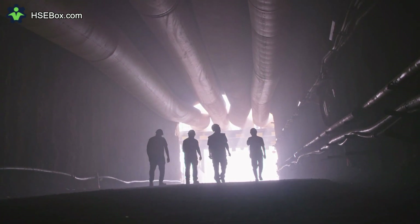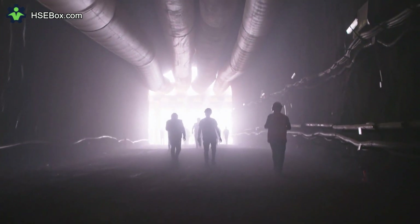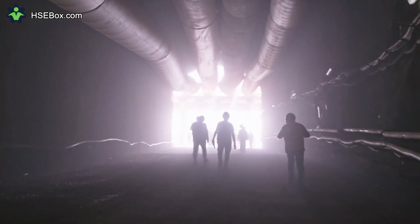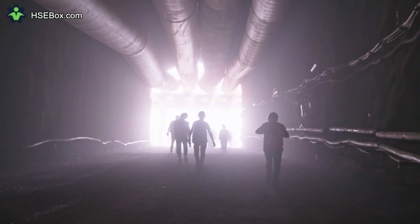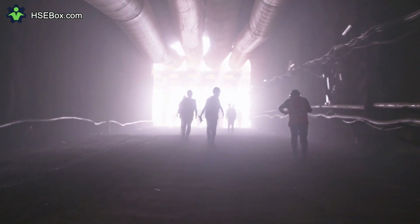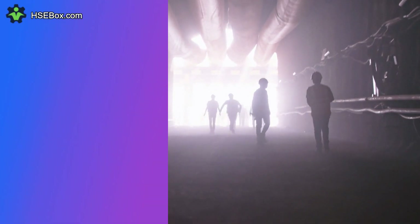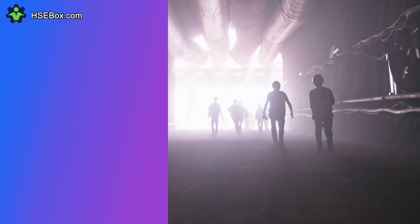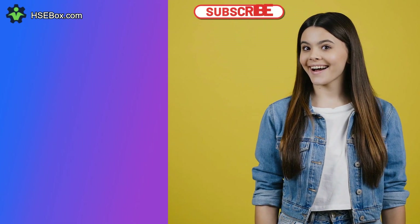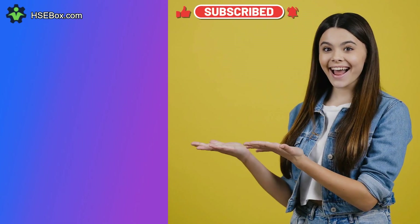We hope that this video gives you a better understanding of health, safety, and the environment. If you have any queries, please leave a comment and we would be glad to assist you. Check our website and our channel for more health, safety, and environmental topics — the link is in the description. Never forget: health, safety, and environment are everyone's responsibility. Stay safe always. Bye-bye, see you in the next video.